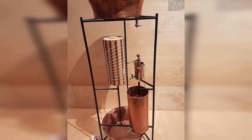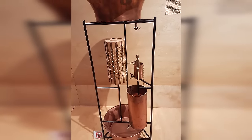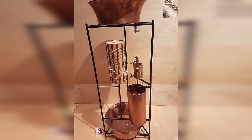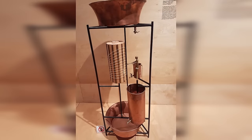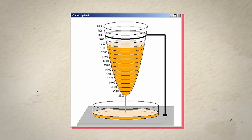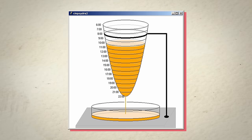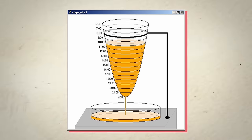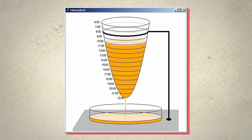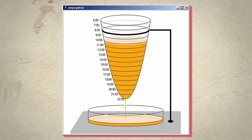The Klepsydra, or 'water thief,' was not a new invention in Tisibius' time, but he revolutionized its design. Traditional water clocks simply allowed water to drip at a consistent rate, with the passage of time marked by the water level in a container. However, these early models caused inaccuracies due to changes in water flow rate as the container filled. So Tisibius addressed this by incorporating a complex system of gears, floats, and valves to regulate the flow and maintain a steady rate, regardless of the water level in the reservoir.